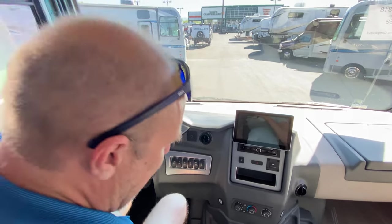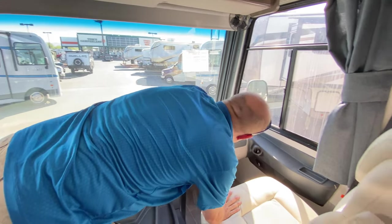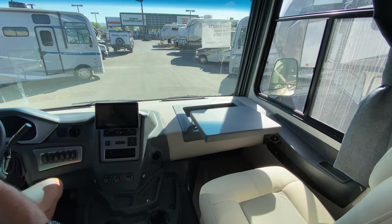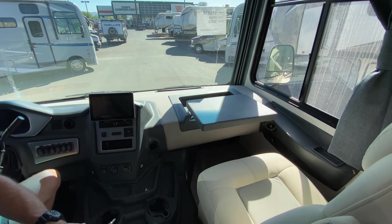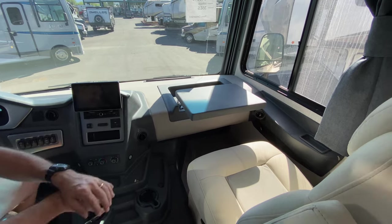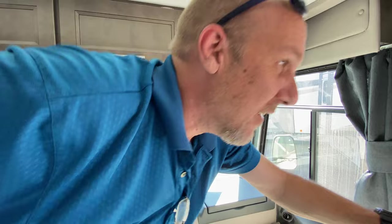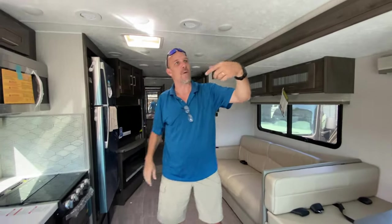On the passenger side, this whole section folds out into a little workstation — so I'd either have to teach Lisa how to edit videos or how to drive. We figured editing would be less challenging. Lisa's a PC person, I'm a Mac person, so she'd drive the bus and I'll edit.